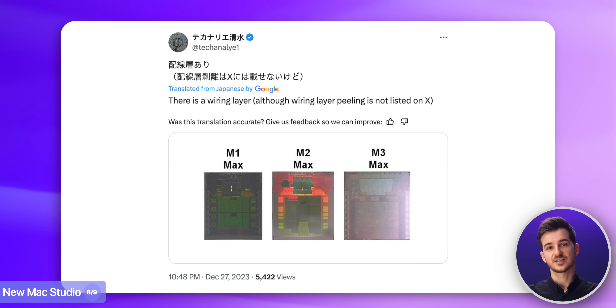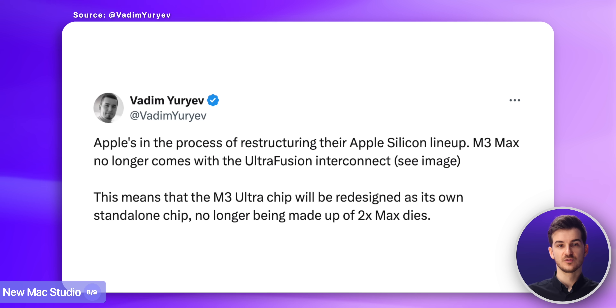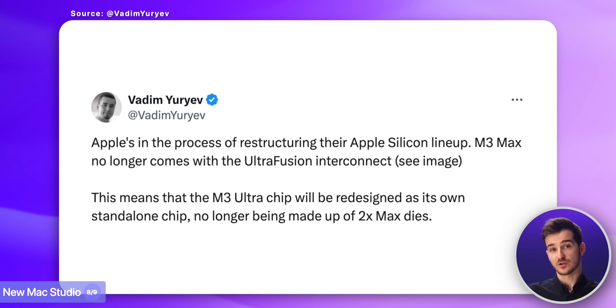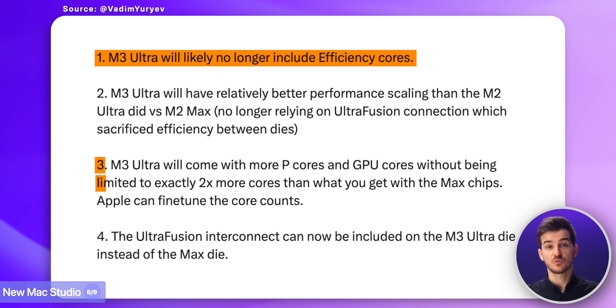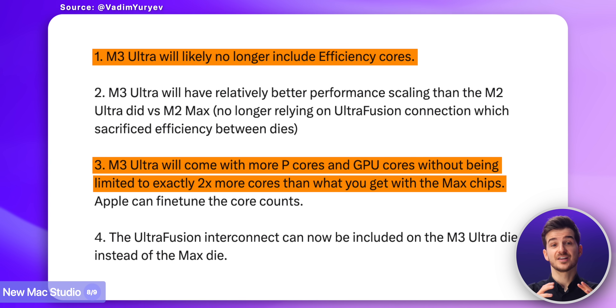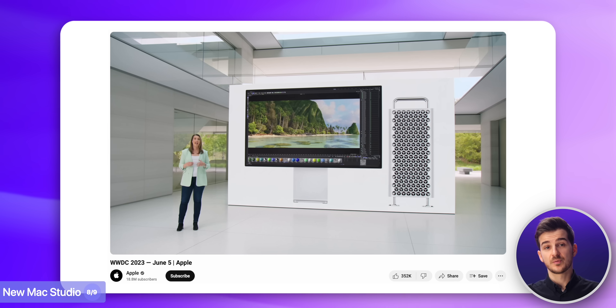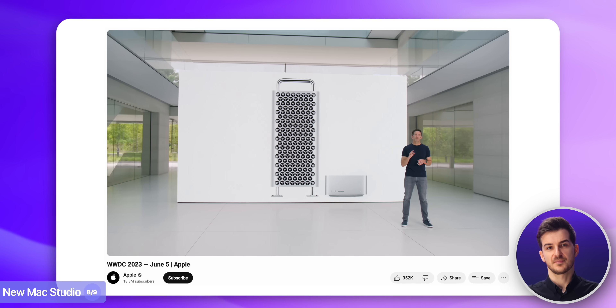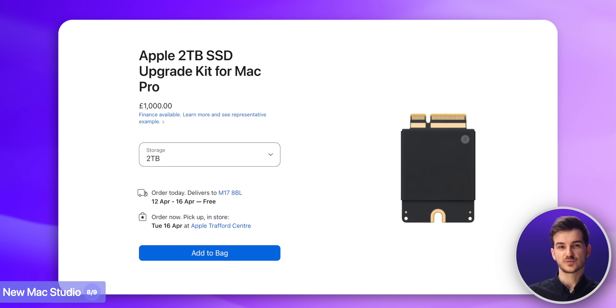What's interesting is that the M3 Max apparently lacks the Ultra Fusion chip interconnect. Vadim from Magstech was theorizing that this could mean the M3 Ultra is actually an entirely new chip with no efficiency cores and far better performance than two M3 Max chips combined would have achieved. This means Apple could add the Ultra Fusion interconnect to the M3 Ultra and then give us the M3 Extreme for the new Mac Pro — which, as we all know, was a very underwhelming release last year, being just a significantly larger Mac Studio with very few benefits other than some extra PCIe slots that could only be used for storage expansion.